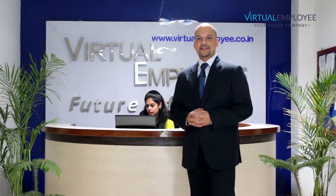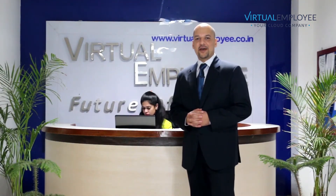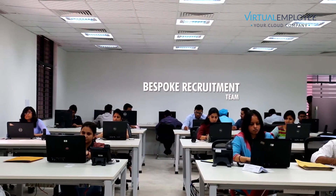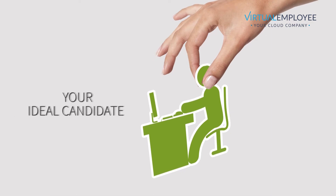Hello, my name is Raman Abasthi. I am the Senior Client Account Manager at virtualemployee.com. So, how do we match you with your perfect employee? Simply with our bespoke recruitment service that allows you to handpick your ideal candidate.